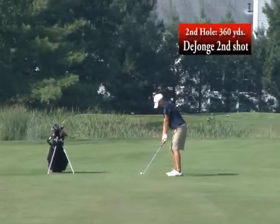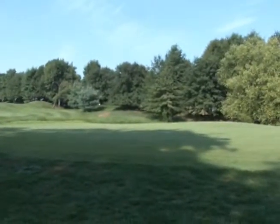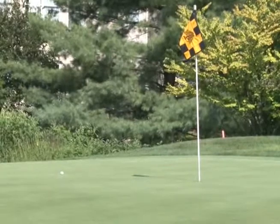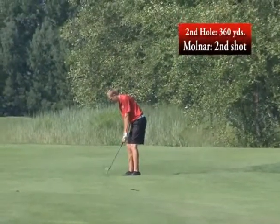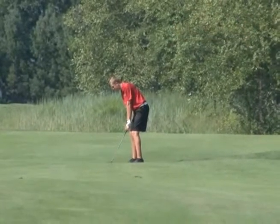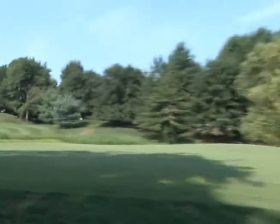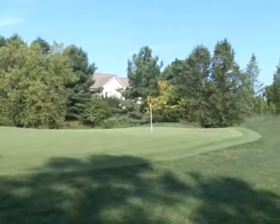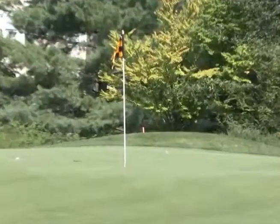Now on the 360-yard second hole, Matt DeJong hits a terrific second shot — about 15 feet from the pin. He'll have a birdie opportunity there. Sophomore Jacob Molnar lines up his second shot, looks like a wedge from about 100 yards out, and his ball lands about 10 feet from the pin. An excellent birdie opportunity awaits him.